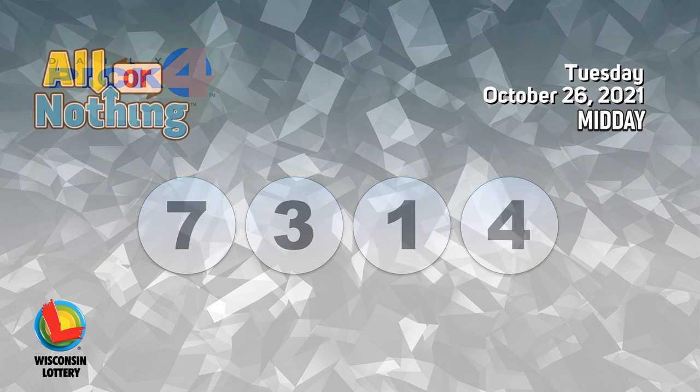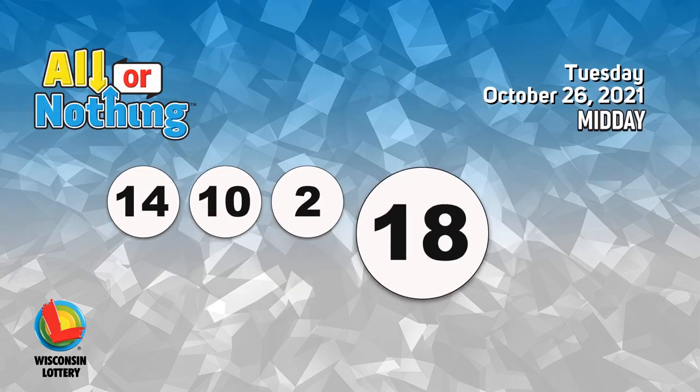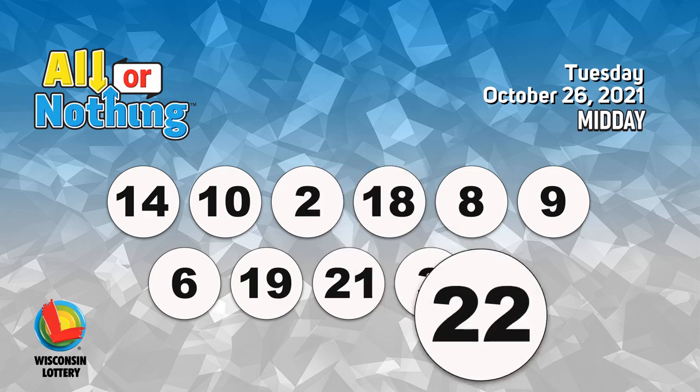The All or Nothing numbers are 14, 10, 2, 18, 8, 9, 6, 19, 21, 3, 22.